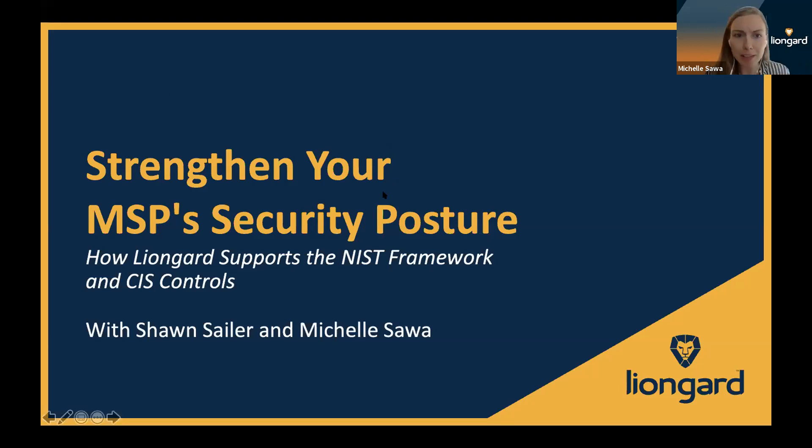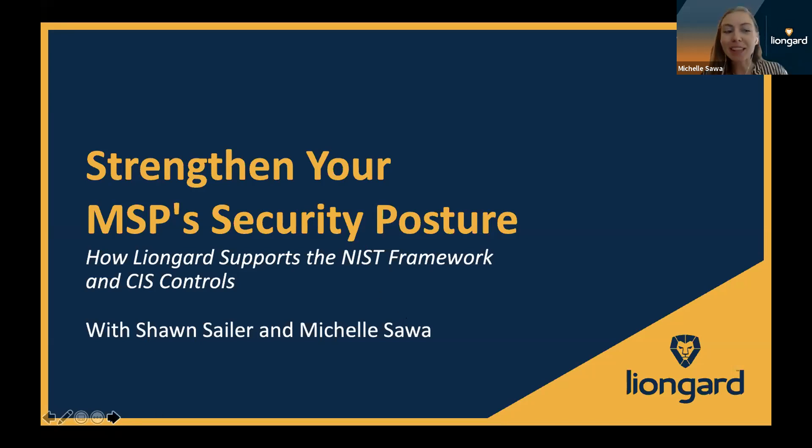How confident are you in your MSP security strategy? We're at about 50% out of three — some people are really confident at five, some people are not really sure about it. Let's go ahead and dive in. I'm going to let Sean introduce himself and then we'll dive into the content.